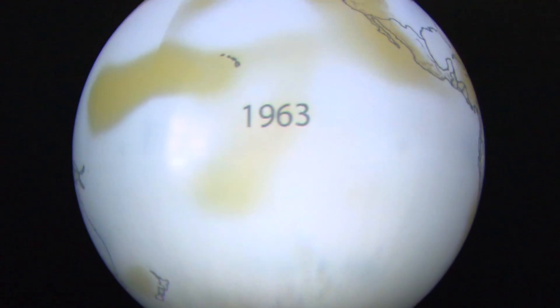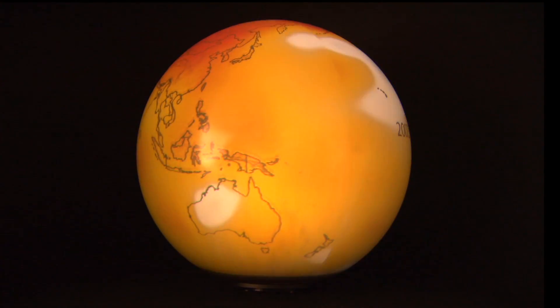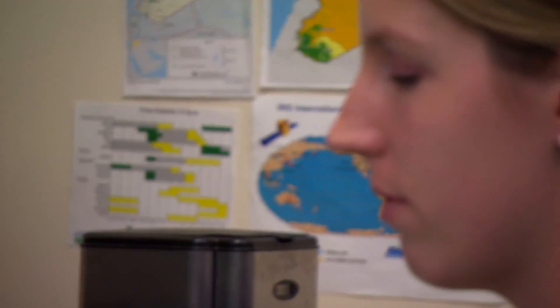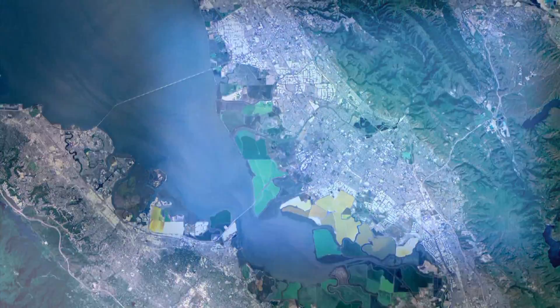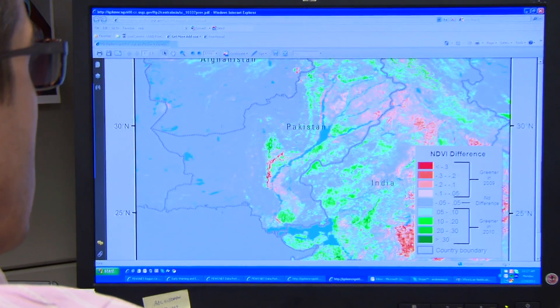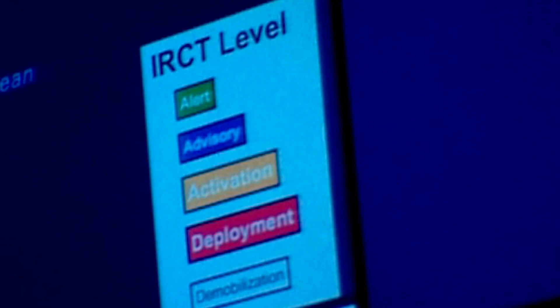You need to know what's happening on the Earth in a spatially continuous way, and how this varies over time. Both of those are provided by geospatial technologies. When you're making decisions, you can't just take anecdotal information. You need quantified, explicit information which really will let you determine: is this bad, or is it really bad — so that we don't over-respond and we don't ignore a real problem.